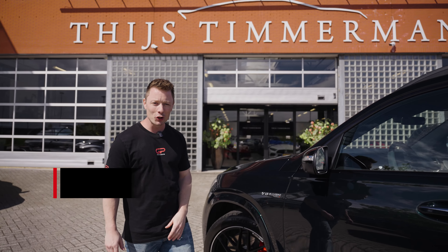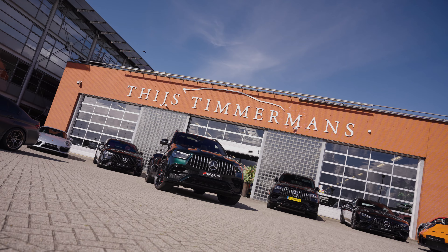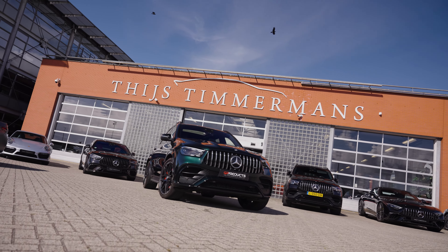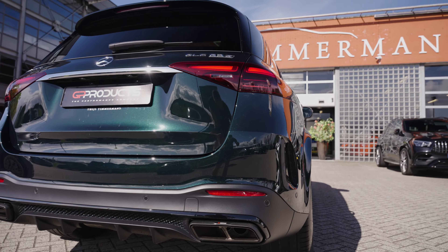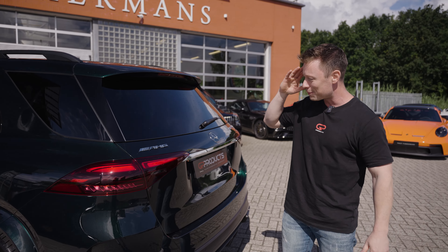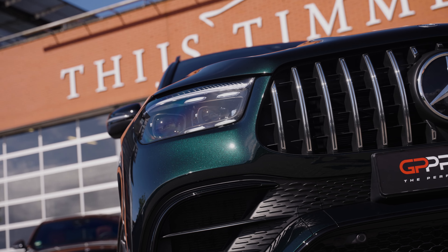At Thijs Timmermans they sure know how to spec a car, especially this Mercedes-AMG. And this is a special one because it's being used as a development car. Wow, look at it — just magnificent how the green metallic pops out of the paint. I really love it.